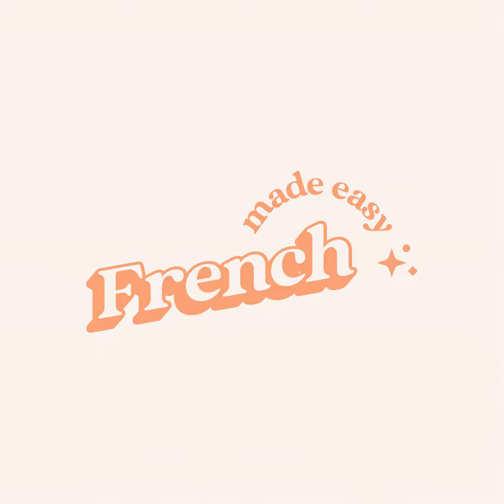Welcome to the French Made Easy podcast, where I give you all the basics you need to speak French clearly and confidently. I'm your host, Mathilde, and I'm a French teacher, mom, and bread and cheese lover. Join me as I dive into all things French for beginners and deliver bite-sized, easy to follow lessons every Tuesday. Let's get started. On commence.